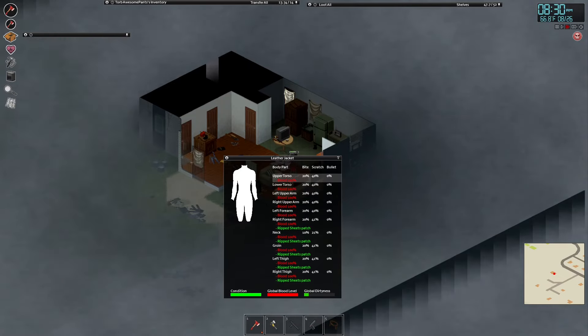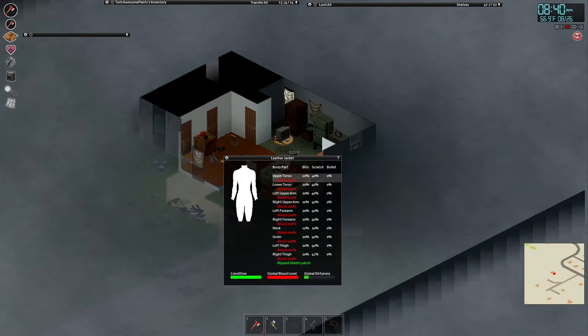Hey everybody, and welcome to another episode of Project Zomboid. Today it is foggy, and because it is foggy, I figured I would practice my sewing.